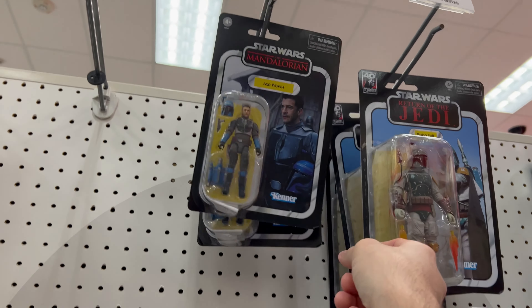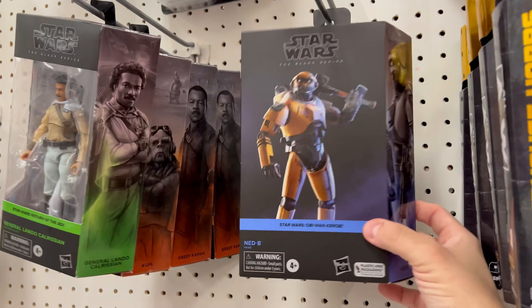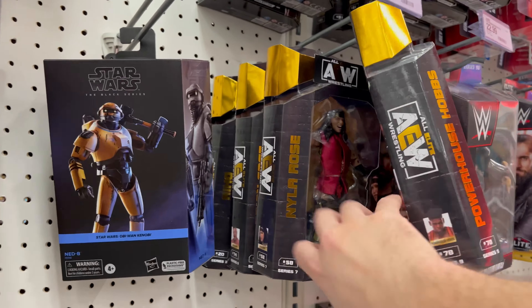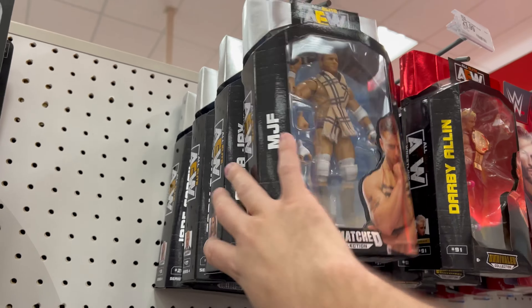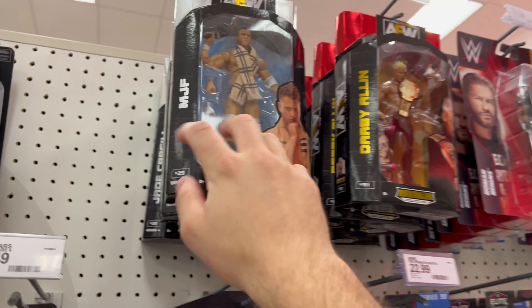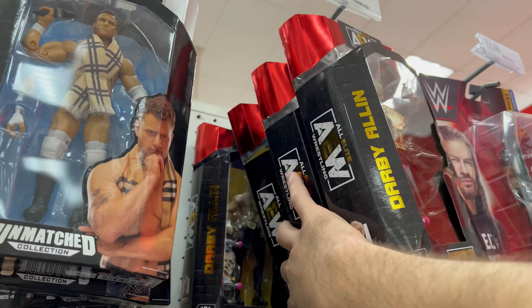Still have some TVC Lando and Mando stuff. I'll wait for a clearance on this. Hot Wheels — always give those a good look. I've got some friends that are really into Hot Wheels chases, so if I can help them out, they usually help me out with other chases as well.